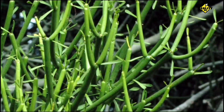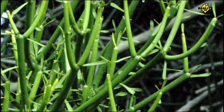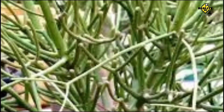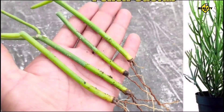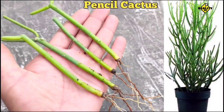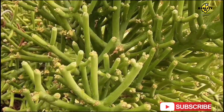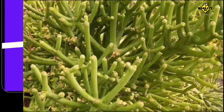To summarize, Euphorbia tirucalli, or the pencil cactus, is a fascinating plant with a wide range of characteristics. Originating from Africa and India, this resilient succulent has spread across the globe. It's known for its pencil-like branches and toxic sap, which has been used in traditional medicine. Despite its potential dangers, this plant also holds promise as a source of renewable energy. So next time you see a pencil cactus, remember the incredible journey this plant has taken and the potential it holds for the future.